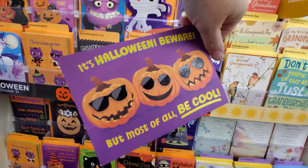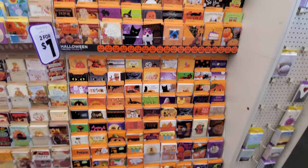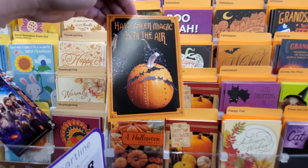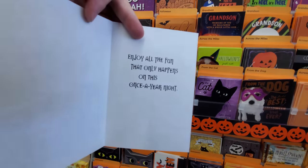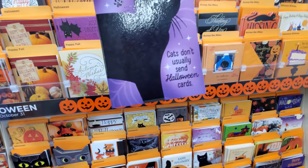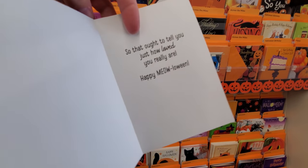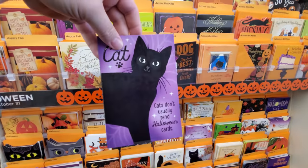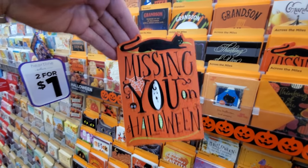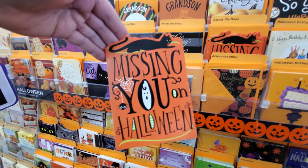There's a ton more cards over here — 'Halloween magic is in the air,' I love that imagery. 'Cats don't usually send Halloween cards, so that ought to tell you just how loved you are — happy meow-loueen!' A missing you card: 'Missing you on Halloween' — I love the way this looks, the orange, the black, the black cat, the spider web, there's a ghosty in there.